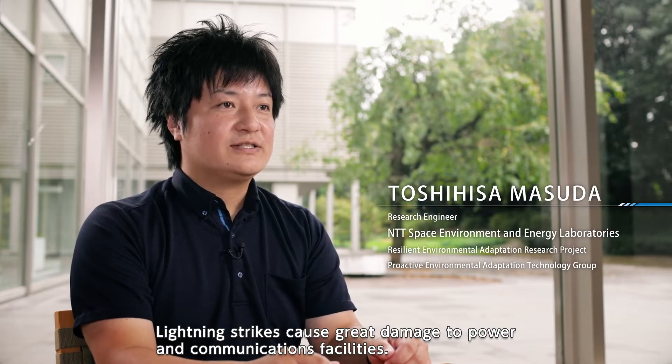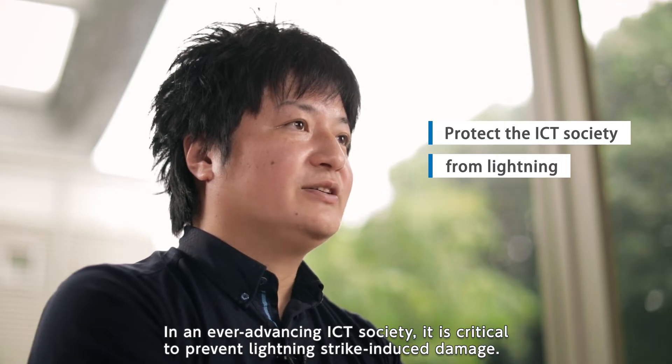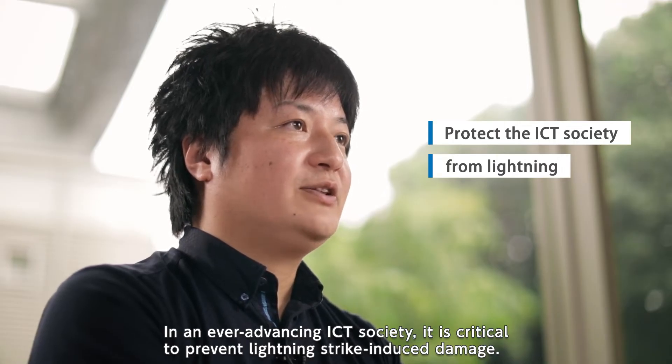Lightning strikes cause great damage to power and communications facilities. In an ever-advancing ICT society, it is critical to prevent lightning strike-induced damage.